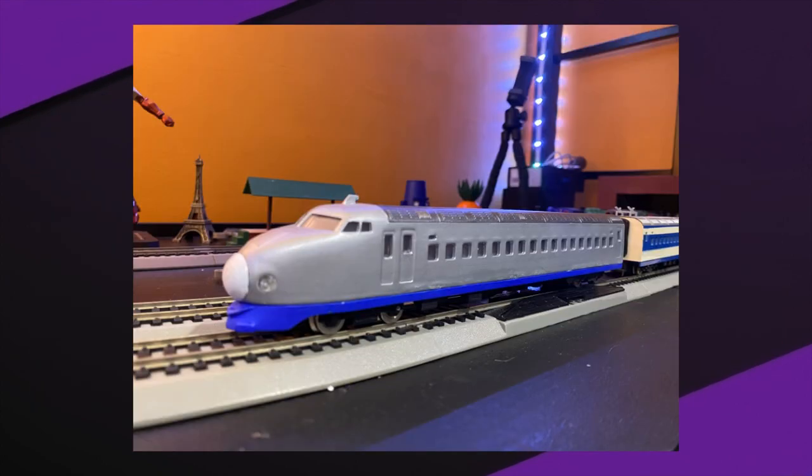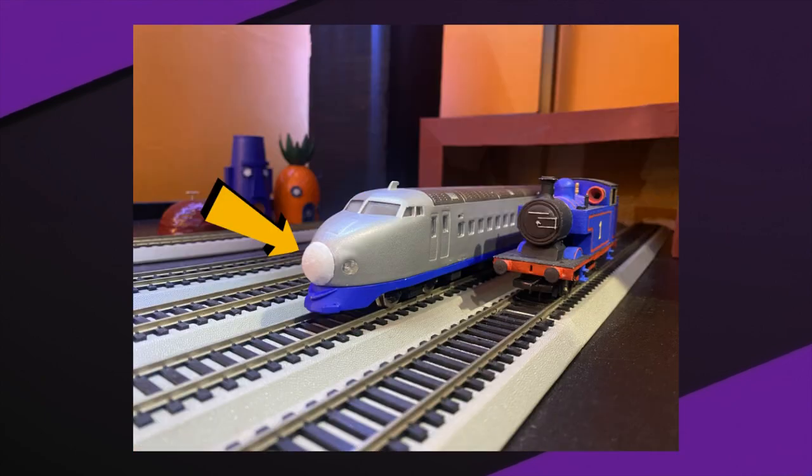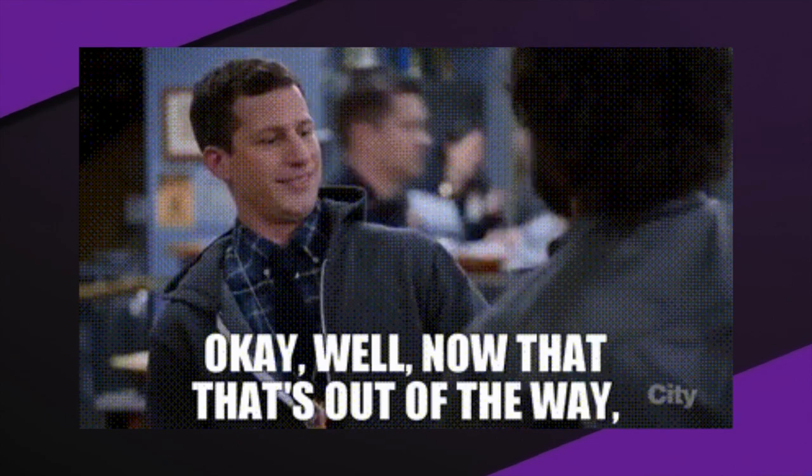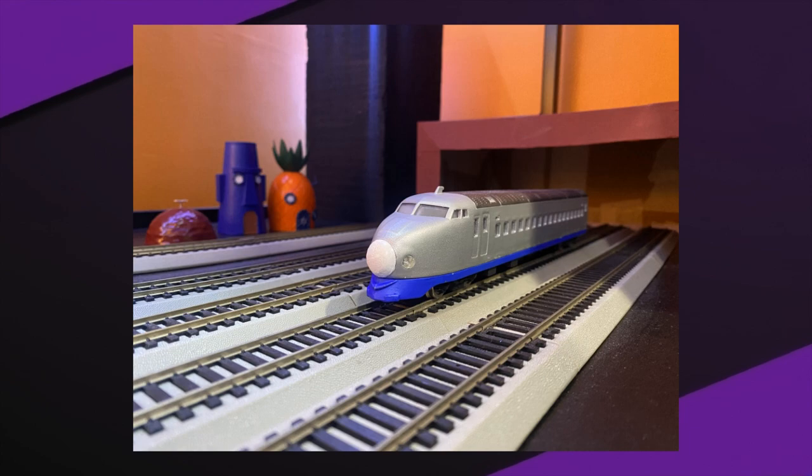That was what was holding the model back for me — it looks so much better now, it looks amazing. Then I used a white paint pen for the front bit. Super easy. After all that was sorted out, I gave the model a coat of matte clear, and just like that, Kenji was complete.